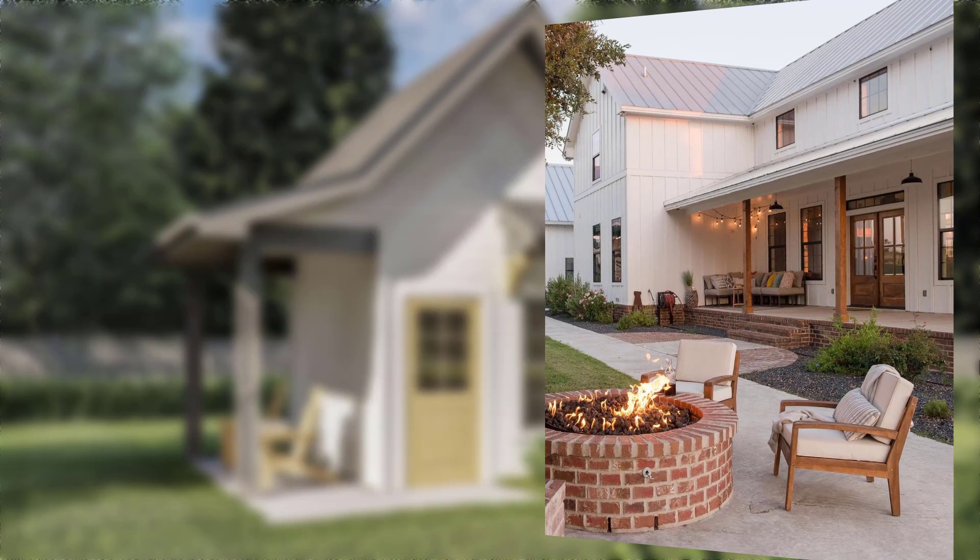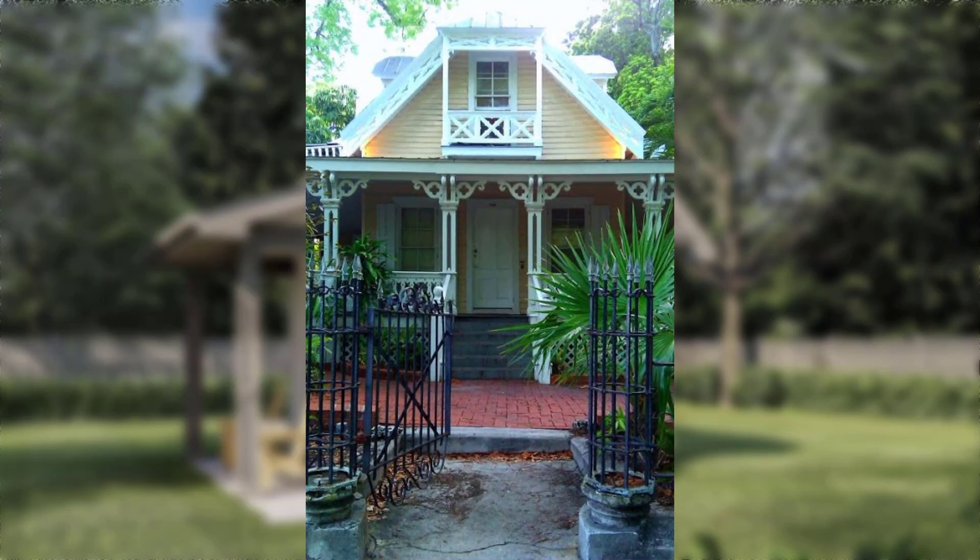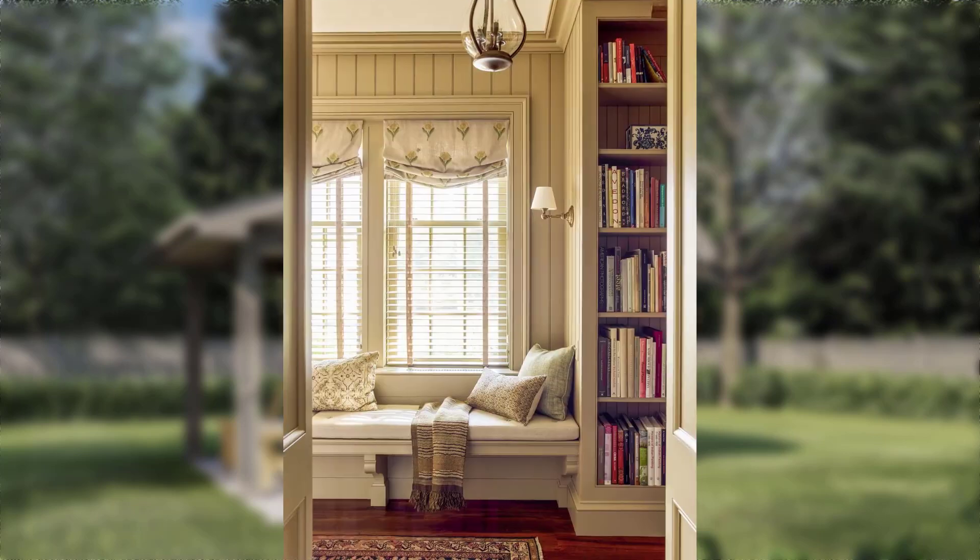Point number eight: incorporating nature-inspired decor. Discuss the charm of nature-inspired decor in a home. Explore options like floral motifs, botanical prints, and potted plants. Point number nine: displaying art and personal collections.